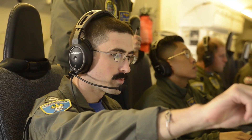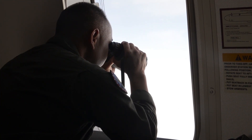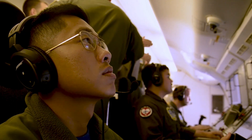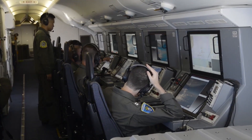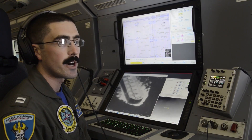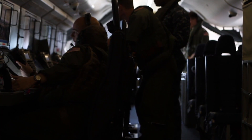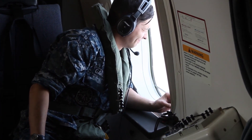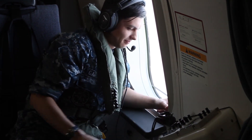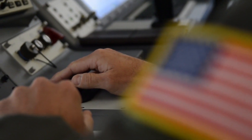The workstations inside the P-8 are designed for maximum efficiency. Operators are seated in ergonomic chairs, surrounded by consoles with multiple screens, keyboards, and specialized controls. These systems are interconnected, allowing for seamless collaboration among the crew. For instance, if the radar operator detects a suspicious vessel, they can immediately share the data with the camera operator, who can then zoom in for a closer look. Simultaneously, another operator might analyze sonar data to rule out underwater threats in the vicinity. By combining these advanced tools and systems with a highly trained crew, the P-8 Poseidon is capable of executing complex missions with precision and efficiency.